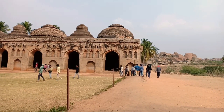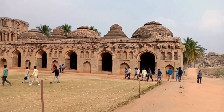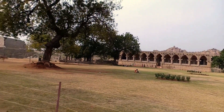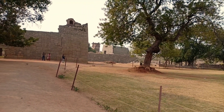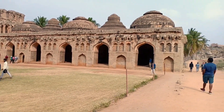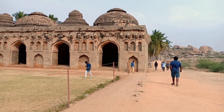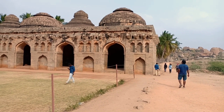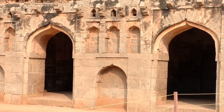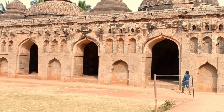The ancient stable is a major attraction among tourists even today. The Elephant Stable was constructed in the 15th century during the reign of the Vijayanagara Empire. As the name indicates, the stable was constructed to house the royal elephants of the empire. The elaborate structure indicates the importance attached to royal elephants during those days, and also suggests the amazing craftsmanship of the artisans of that era.